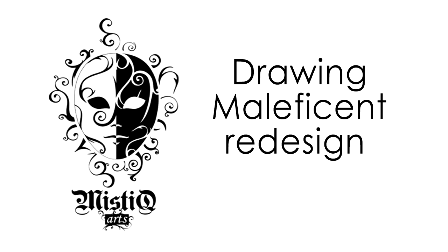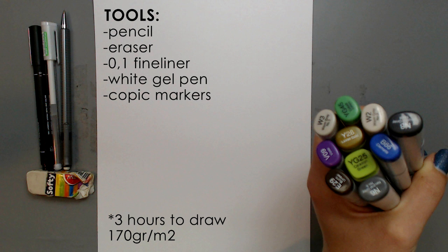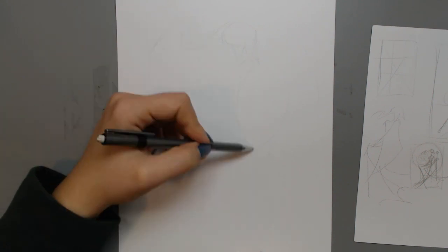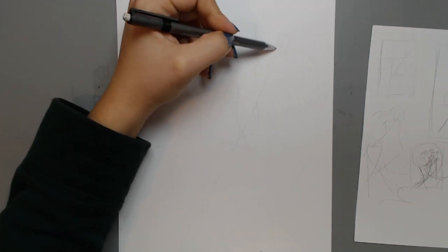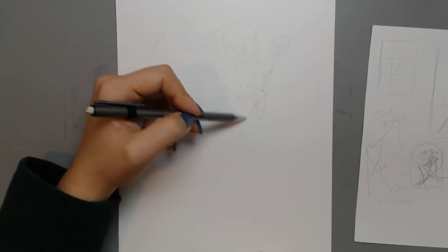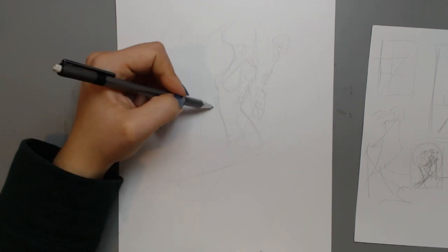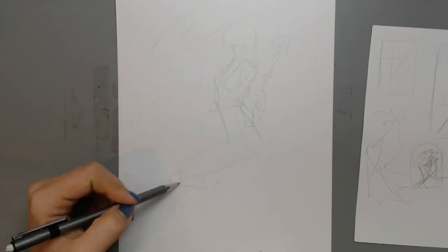Hey guys, welcome to another video. Today I will be redesigning a very well-known villain, Maleficent. You've probably seen her portrayed by Angelina Jolie in the movie recently, but I like to remember her by the good old-fashioned Sleeping Beauty villain we all know and love. I got tasked from my Patreon page to redesign her in my own style, so I hope you guys like what I make.